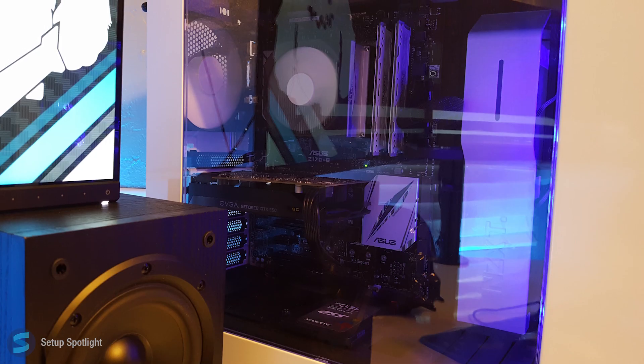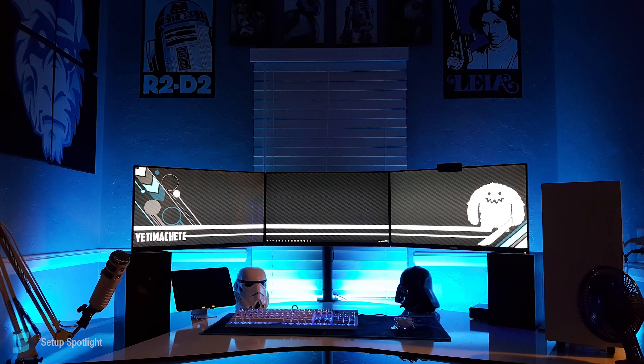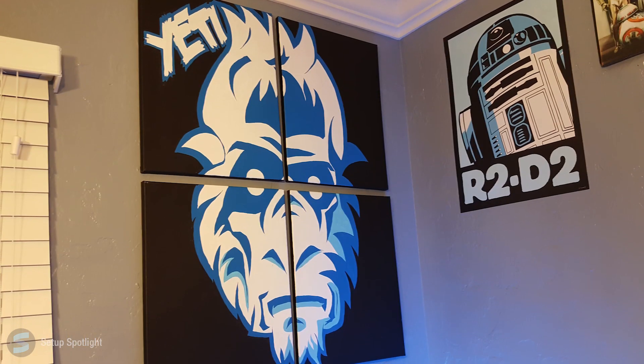His PC is sitting in the NZXT S340 case and a full list of his specs will be down below in the description. Overall, this setup is nice. The Star Wars pictures and the custom-made Yeti Canvas poster really make this setup unique.